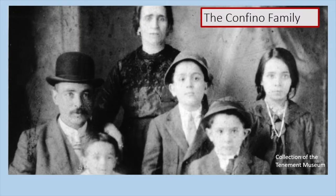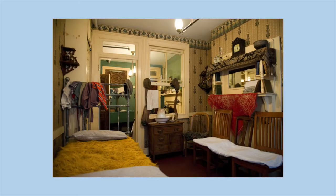This is a photo of the Confino family. They lived at 97 Orchard Street in the 1910s. In this picture you can see Rachelle and Avram, the mother and father, and four of their children: Victoria, David, Saul, and Jacob. This is a photo of their apartment in New York at 97 Orchard Street, as we've recreated it at the Tenement Museum.